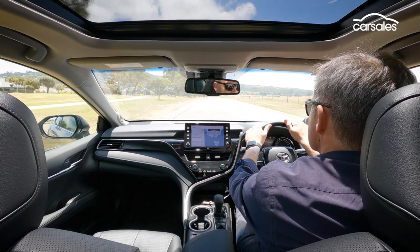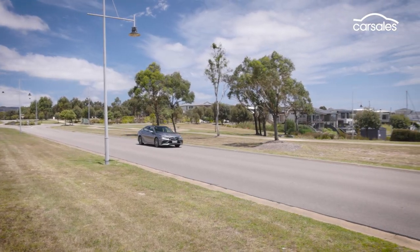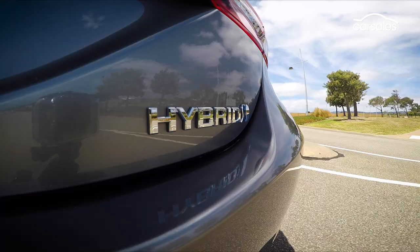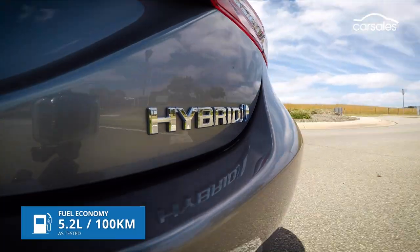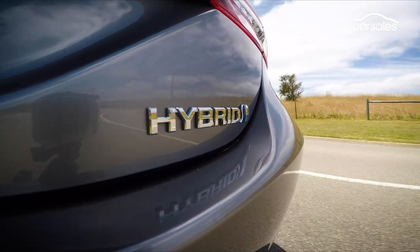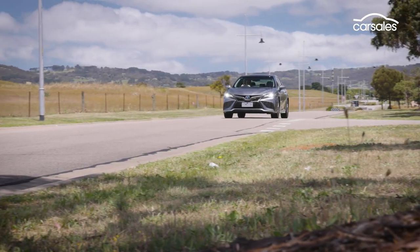So far so good, and then the Camry shows off its oh so appealing electrified party trick: almost unbeatable fuel consumption. Our average came out at 5.2 litres per 100 kilometres, which is simply outstanding for a big 5-seat sedan like this.